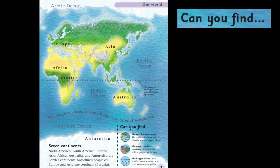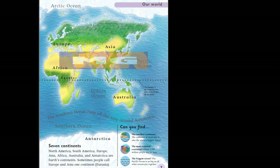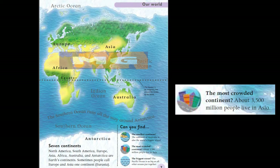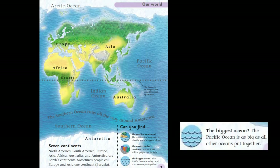Can you find the smallest continent? The continent of Australia is also the world's biggest island. Can you find the most crowded continent? About 3,500 million people live in Asia. Can you find the biggest ocean? The Pacific Ocean is as big as all other oceans put together.